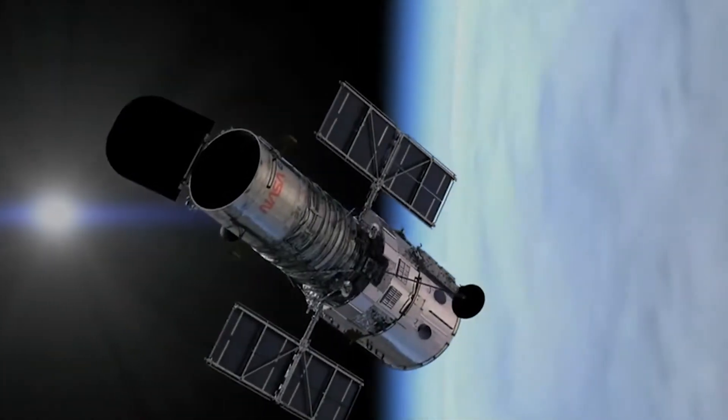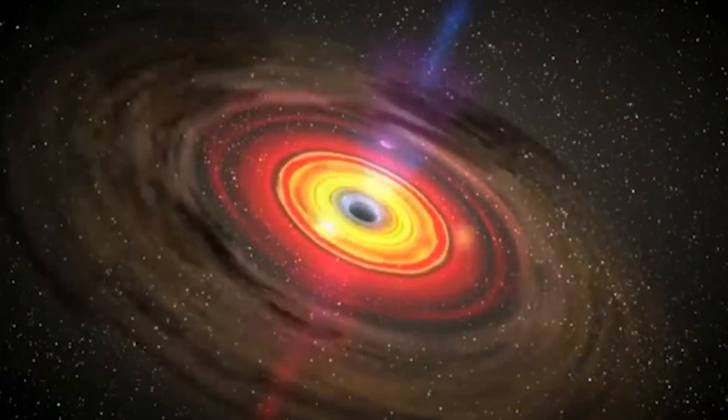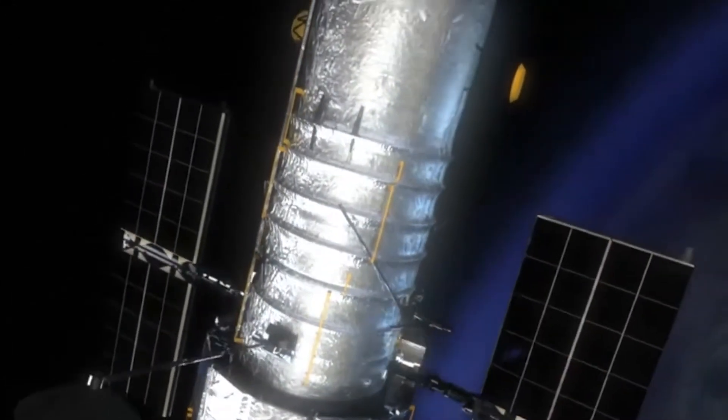Over the past 30 years, the Hubble Telescope has shown us a view of the cosmos unknown to mankind — the true grandeur of nature, from black holes to quasars as bright as thousands of galaxies. We are sharing some of the best shots Hubble took over the years.